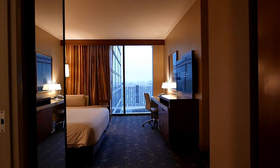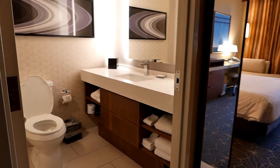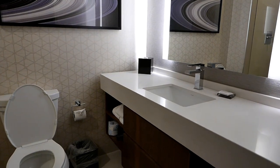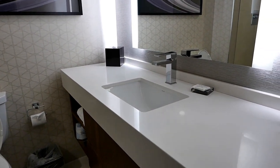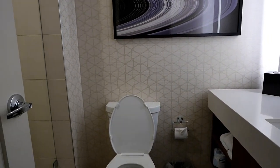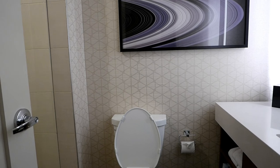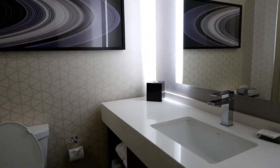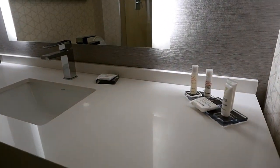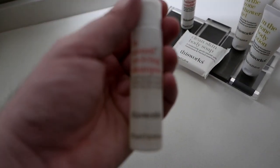So let's check out the room. We're on the 22nd floor in room 2239 to be exact, and we'll start with the bathroom, which is just on the left as you enter the room. This is a Marriott Marquis, which is a cut above even the JW Marriott and probably just below the Ritz-Carlton in terms of prestige within the Marriott portfolio. So we should expect only the best here, and we do see what appear to be some unique bath amenities.